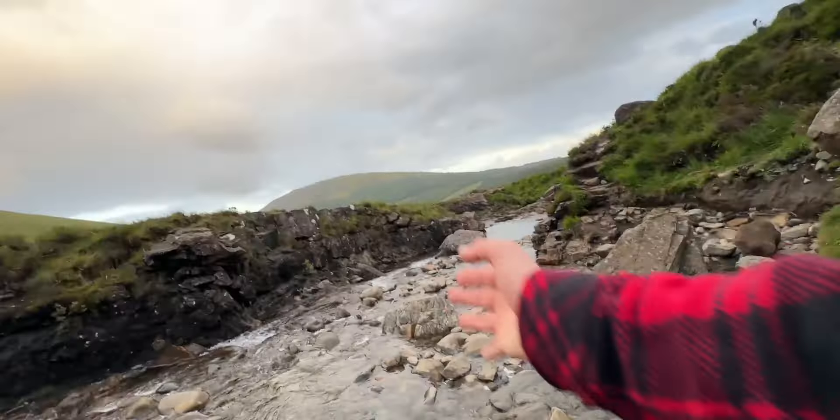Where we are now is actually just right up at the top of the Fairy Pools, so you've got the Cuillins a lot more impacting in the image, but unfortunately the waterfalls get a lot less dramatic. But then you've always got wee Nyx as a bonus prize, so here's a couple of photos of her.